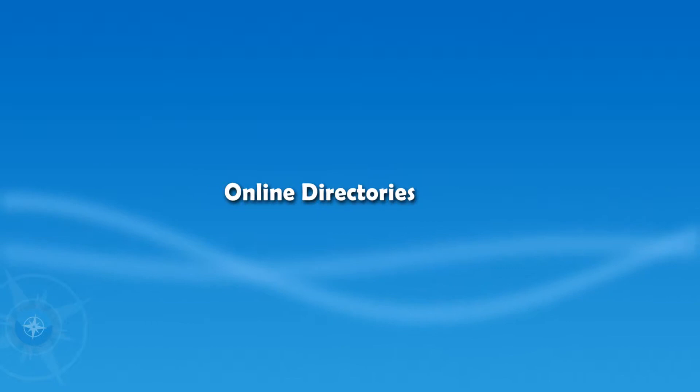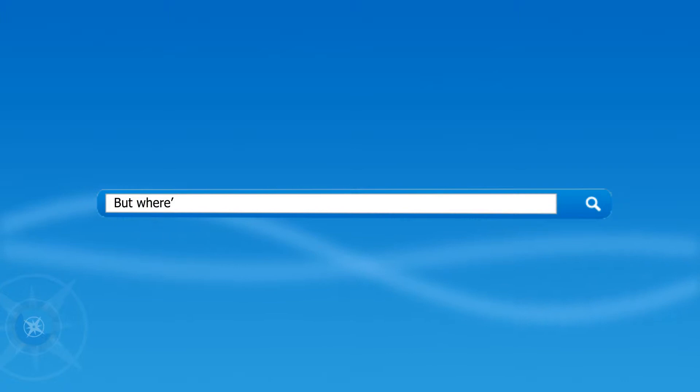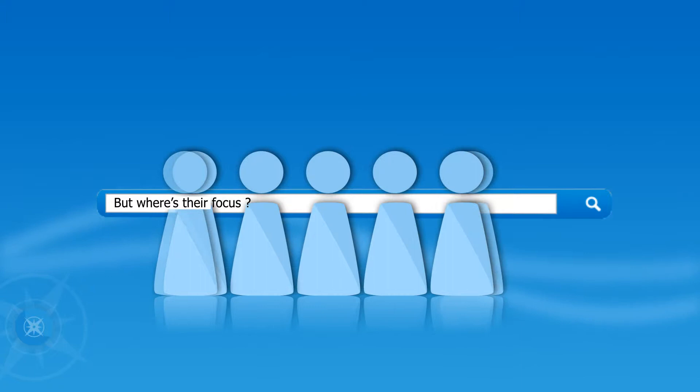There are lots of online directories out there that are simply interested in generating leads by pushing up your search engine rankings with methods that generally don't last. In the short term that's okay, but where's their focus? Not you as a company, and certainly not engaging your audience for long-term business growth.